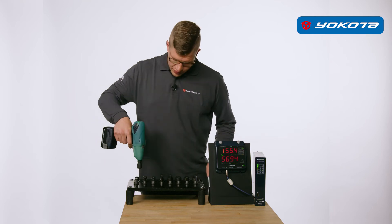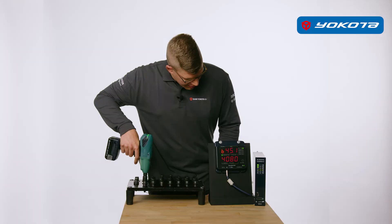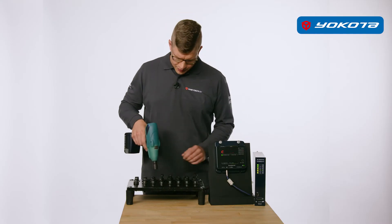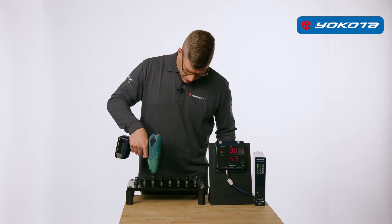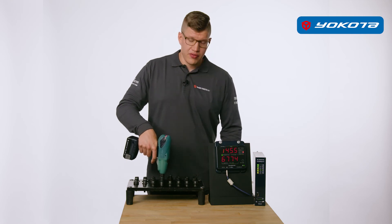Assembly OK at 55 Newton-metres. Assembly OK at 45 Newton-metres. Now the tool waits for an input signal. Error due to damaged thread. Error due to different characteristic.